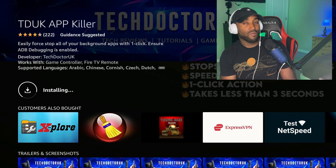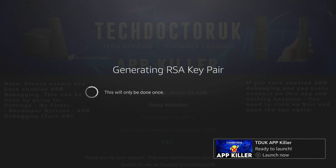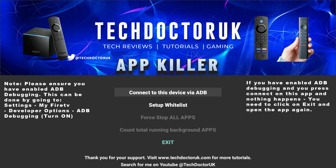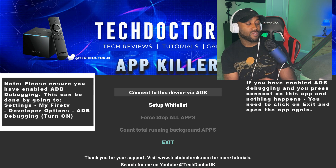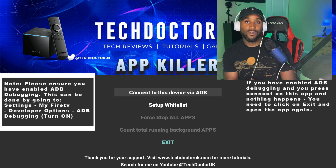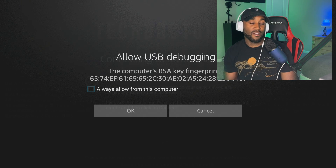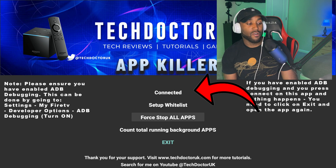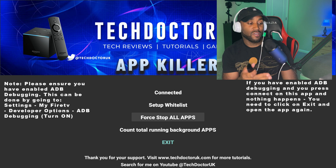Once you pay and download the app, open it for the first time and it will say 'New Key Pair Generated' — click OK. Then click 'Connect to this device via ADB.' Follow the on-screen instructions: go to Settings → Fire TV → Developer Options → ADB Debugging and turn it on. A box will pop up — check 'Always allow from this computer,' click OK, and it will show as connected.